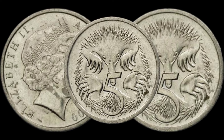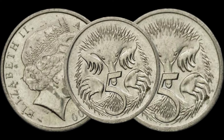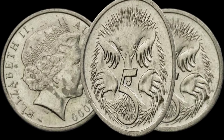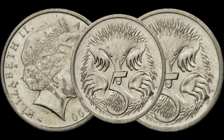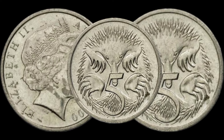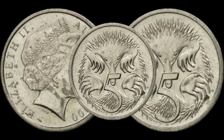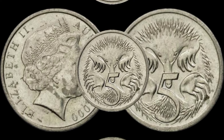As we wrap up, remember that the world of coin collecting is full of surprises. The 2000 Australia Elizabeth II 5-cent copper coin might just be your ticket to discovering hidden treasures in your collection. If you enjoyed this video, don't forget to like, subscribe, and share your thoughts in the comments below.